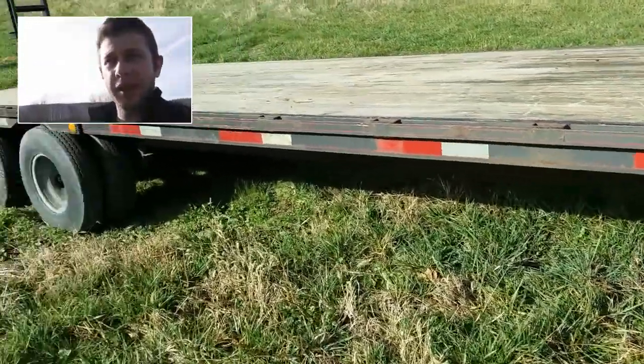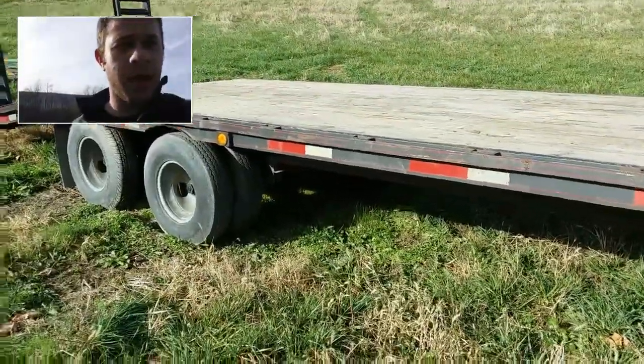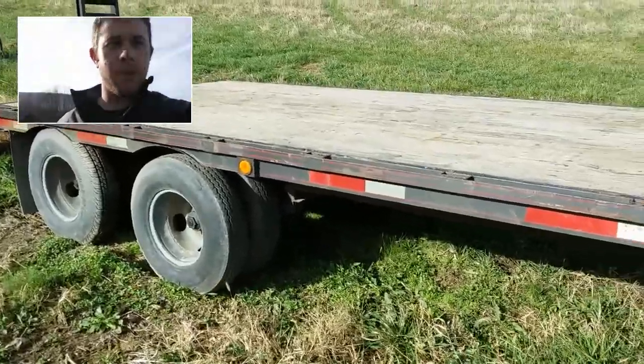Hi, my name is Seth and this is a walk-around video of a Wilro trailer. We're just going to walk around and look at the major components real quick.